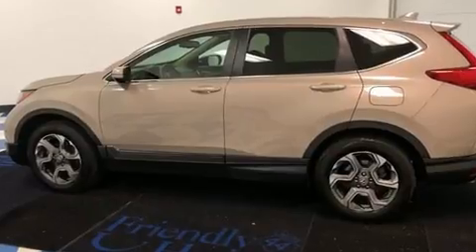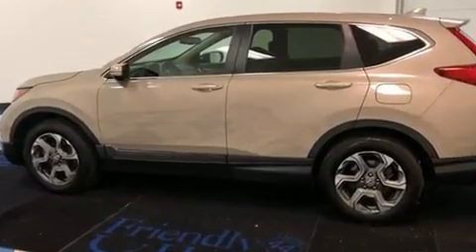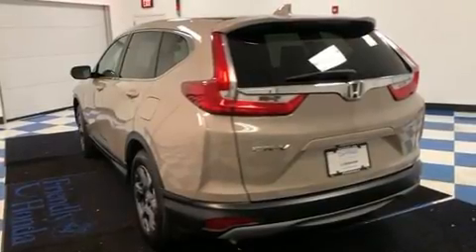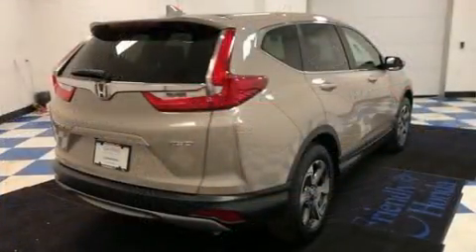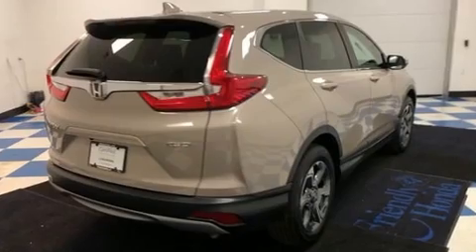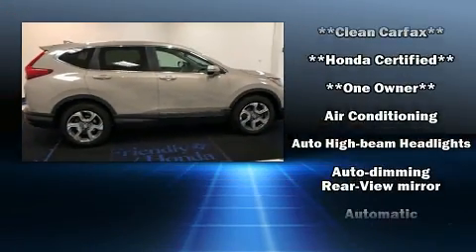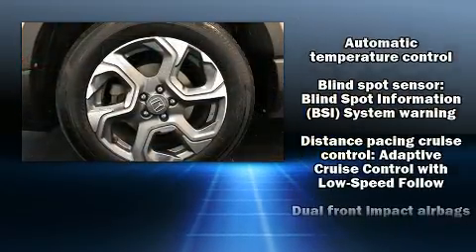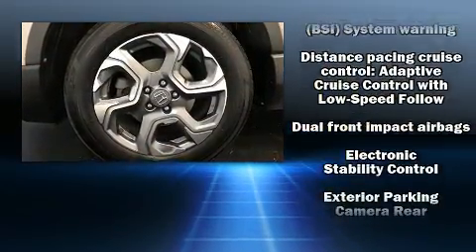The engine breathes better thanks to a turbocharger, improving both performance and economy. A wealth of standard features means you no longer have to sacrifice — including power windows, mirrors, and seats, a rear window wiper, an automatic dimming rearview mirror, and a blind spot monitoring system.